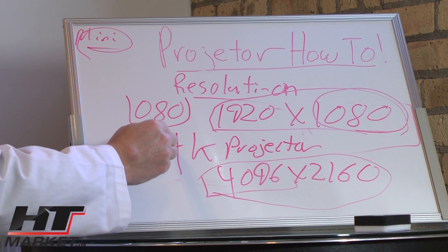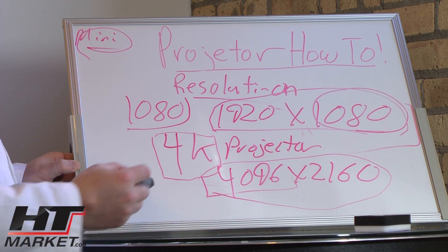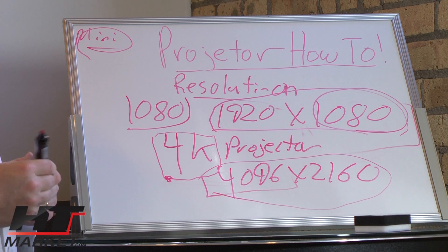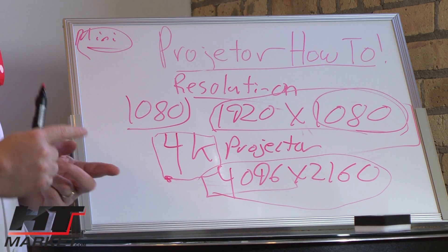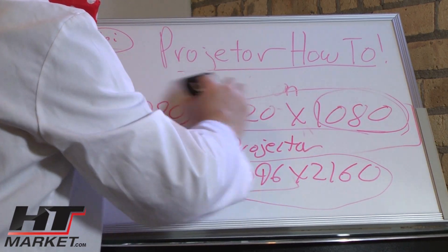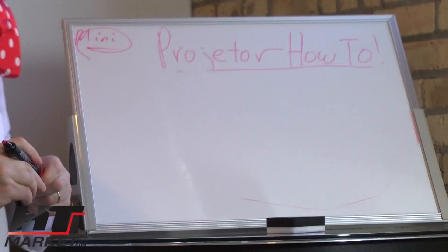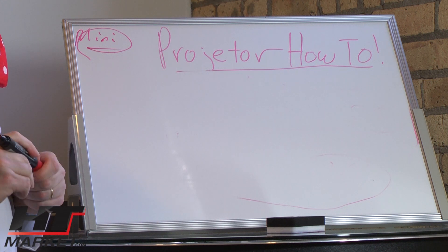JVC projectors actually have 4K starting with the 4810, the 57, the 67, and the 6710 — all have 4K resolution. Why would you want to buy 4K when there's not much material out there? New 4K content is coming: Netflix will be streaming in 4K and YouTube is looking at 4K, so it's headed that direction. If you want a projector for five to seven years, you might want to opt for 4K. The minimum cost will be around $4,000 to $5,000, while 1080p projectors are available for under $3,000.